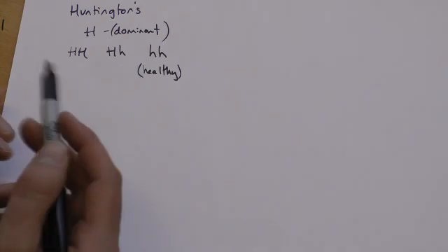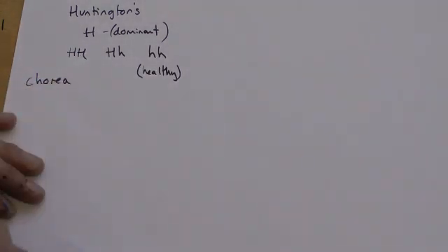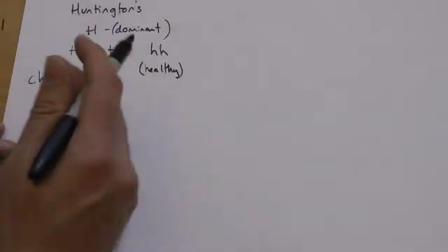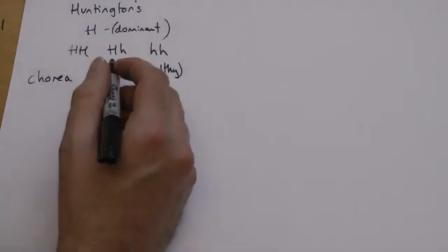Depending on which book you look in, sometimes you see it written as Huntington's disease. Some older books called it Huntington's chorea — it means the same thing. Currently, Huntington's disease would be perfectly acceptable to use.